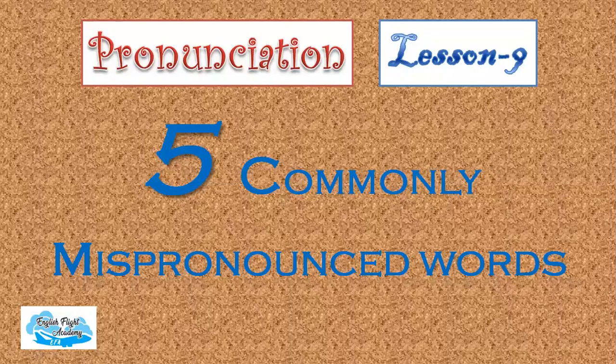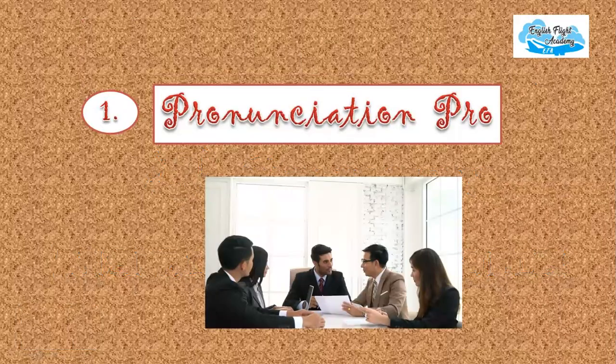Welcome back to English Flight Academy. In this video, we'll go over five commonly mispronounced words and learn their correct pronunciation. Dear learners of English, if you're really looking for prestigious positions in reputed companies, you need to work extremely hard and learn the standard version of British English. Let me assure you, working on your pronunciation skills is definitely worth the effort. People do notice it. Let's get started.